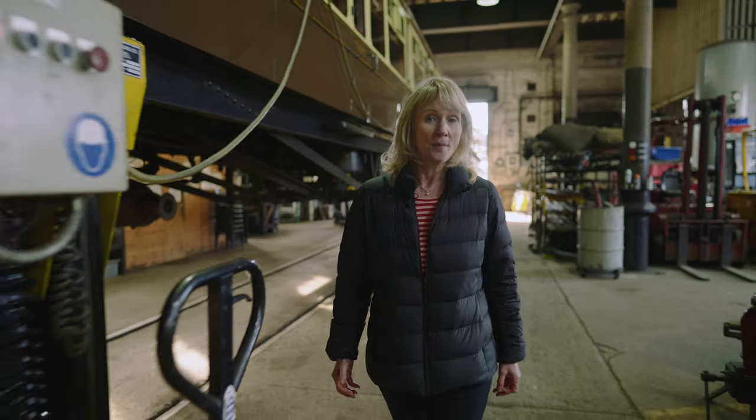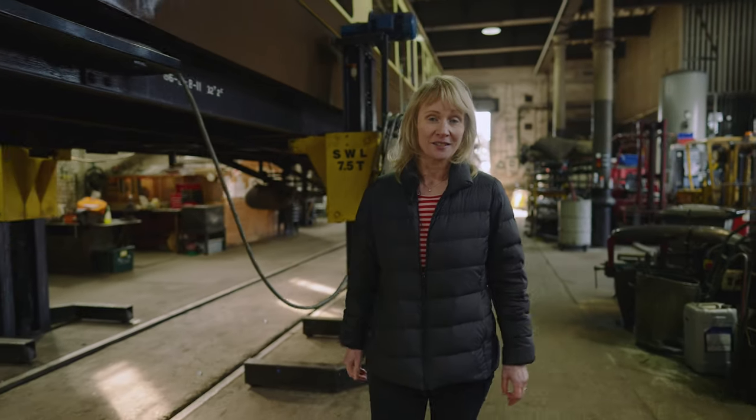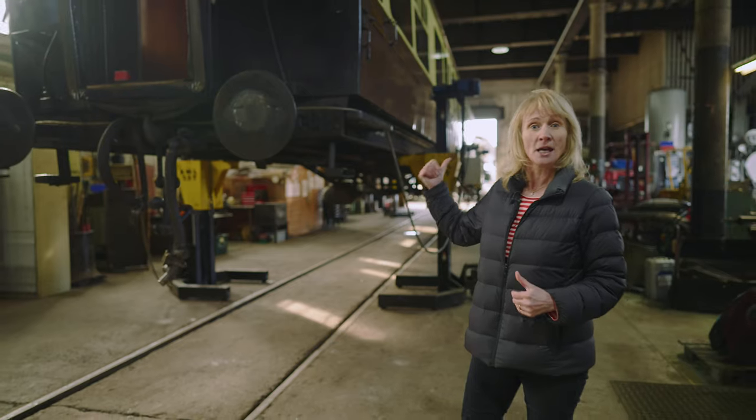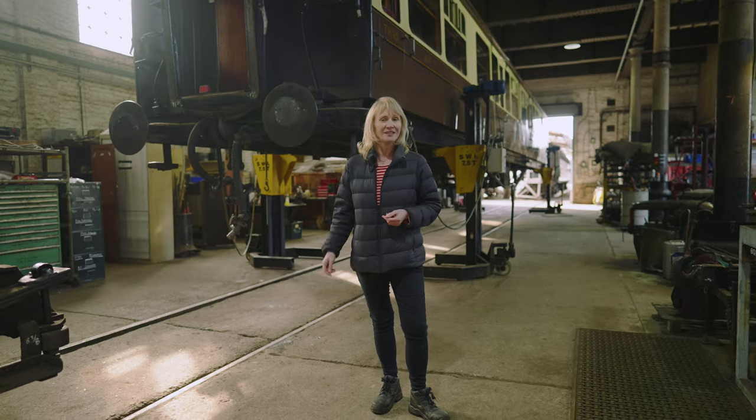Over the past 12 months, our compartment carriages have allowed us to run Covid-secure services for passengers on the Severn Valley line. One of these is carriage 829, which is behind me up here on the jacks, and while we're not running it's come to Kidderminster Carriage and Wagon for some much needed attention.